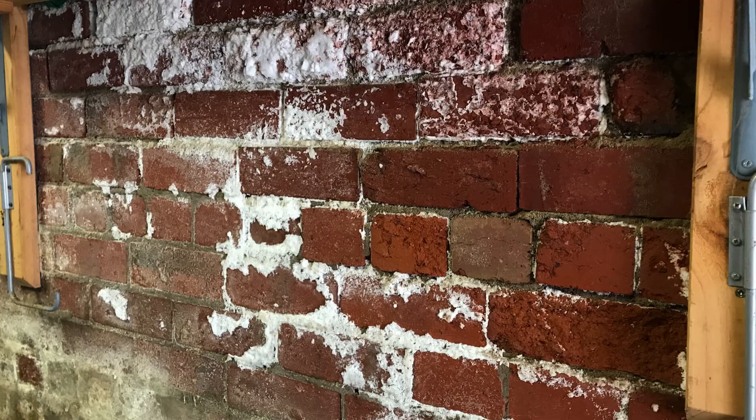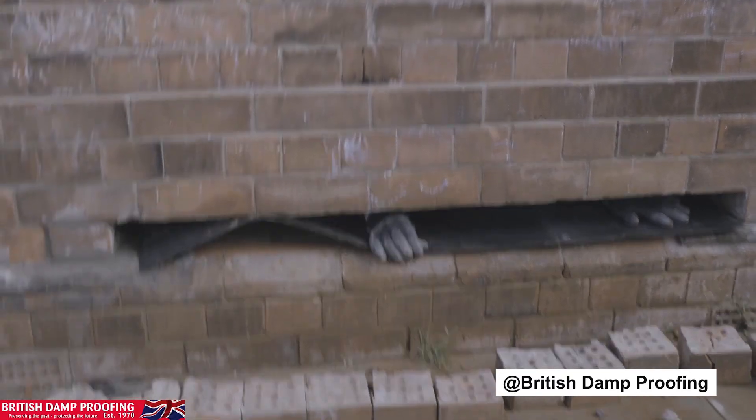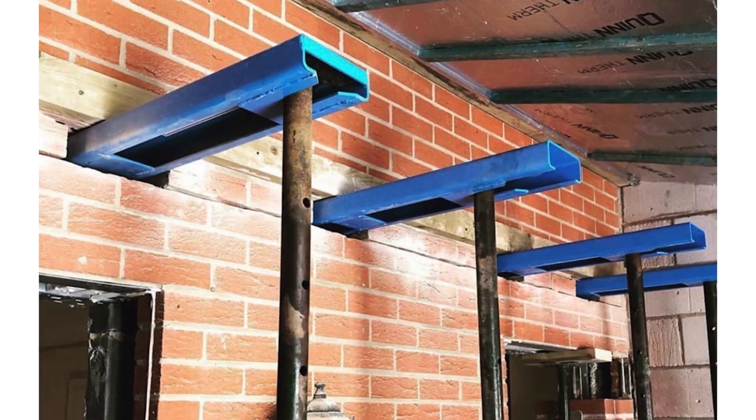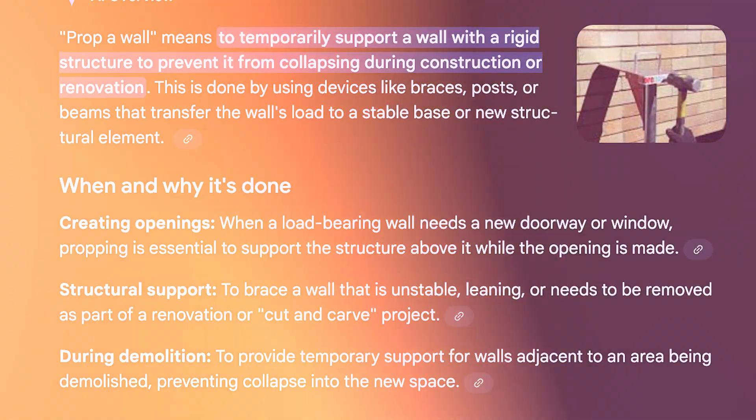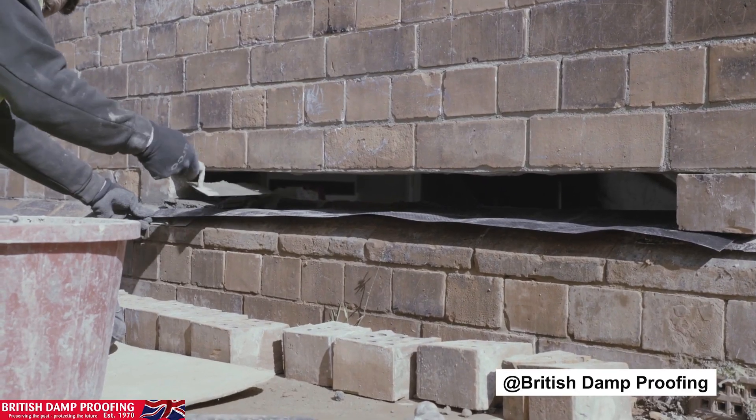If your house is already wet from rising damp, the best fix — which I will rarely recommend unless money and practicality were not an issue — is to demolish and rebuild. The next option is to insert damp proofing into your existing walls: prop the walls, carefully break under them, slide in proper damp proofing, refix the wall, replaster and refinish everything. It is invasive, expensive and time-consuming, but it works.